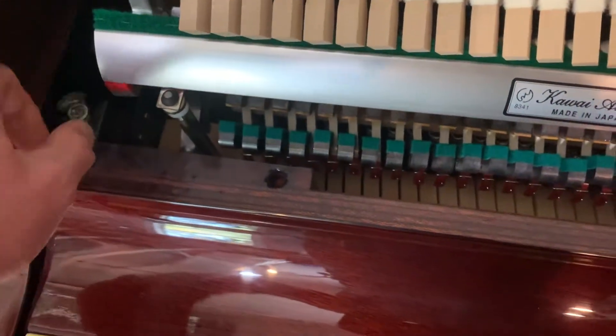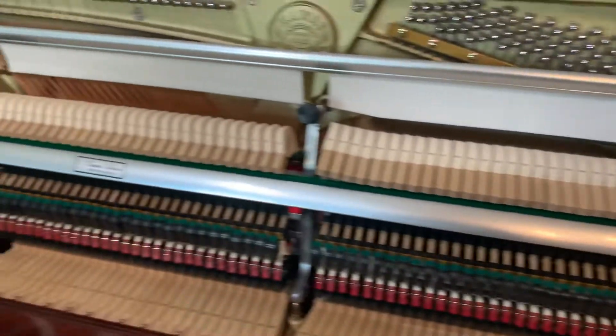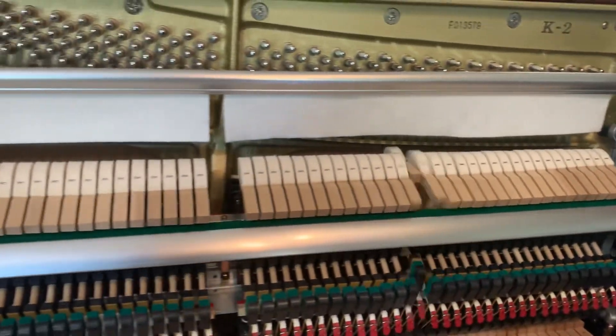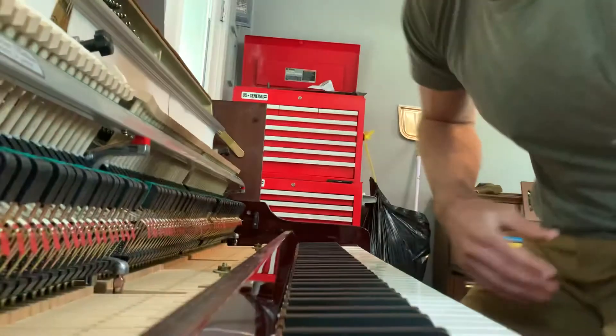Looking at the interior of the piano for just a second — here's a full view of the mechanics. Everything is in great shape and all the keys play.